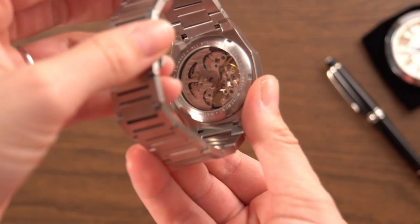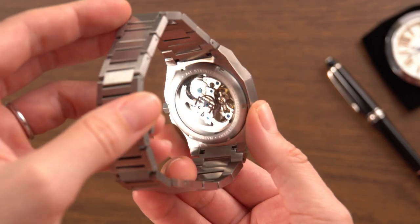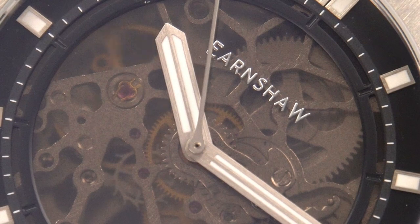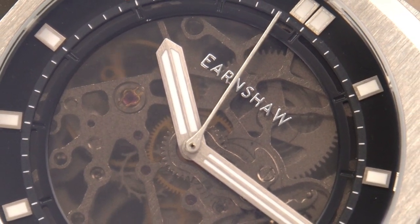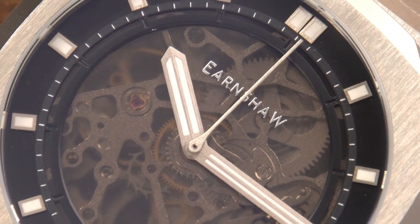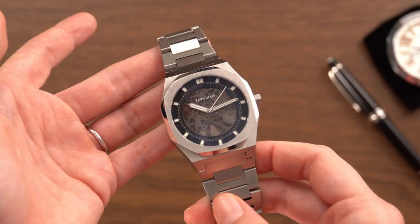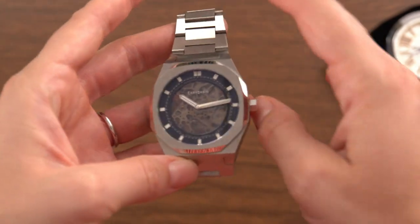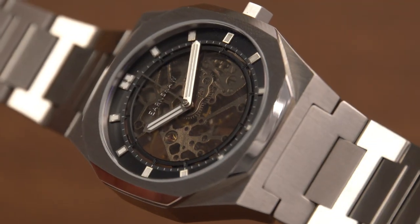With just 400 pieces made, the Drake skeleton automatic is one of three new watches to be launched in the new Discovery Collection, the others being the Smith and the Drake. The Drake is named after the English sea captain, privateer, and explorer best known for his circumnavigation of the world in one single expedition.